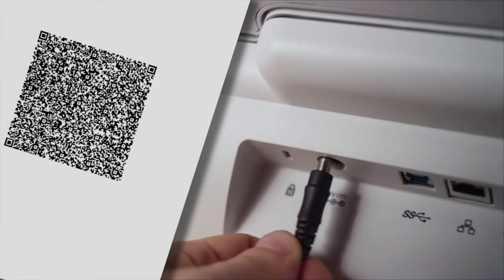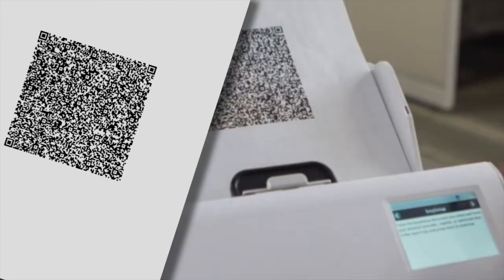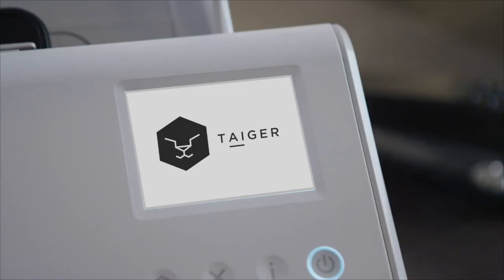The requirement for setup is only this piece of QR code document. All they need to do is plug in the cable and scan this piece of QR code, and voila, the device is fully set up.